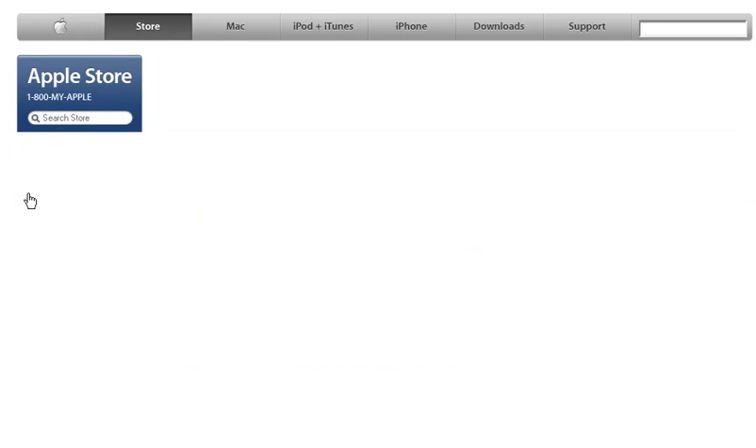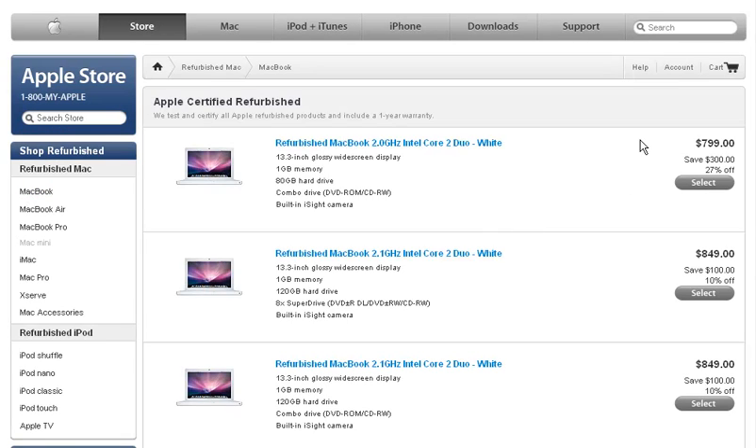If we go into the MacBooks, they have MacBooks starting at $799 — one gig of memory. That's $800. You'd be saving $200 to $300 right off the bat.